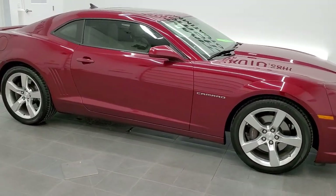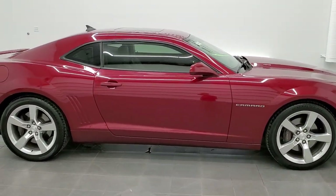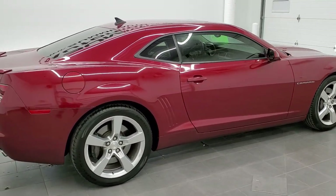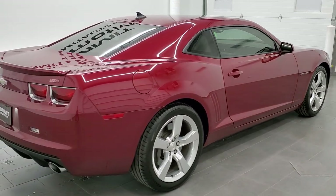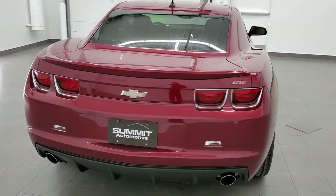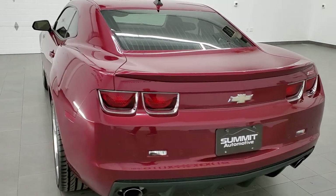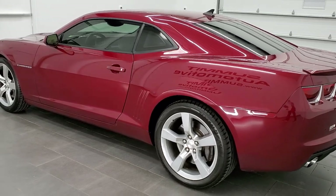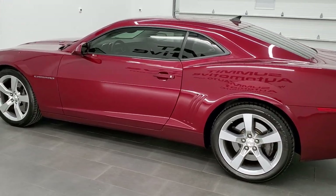This is stock number 11533Z. We are here at Summit Automotive in Fond du Lac, Wisconsin — your new and used sports car headquarters. Today we are checking out this super clean 2010 Chevy Camaro 2SS package. This vehicle has the 6.2 liter V8 motor, which pumps out 400 horsepower with the automatic transmission.